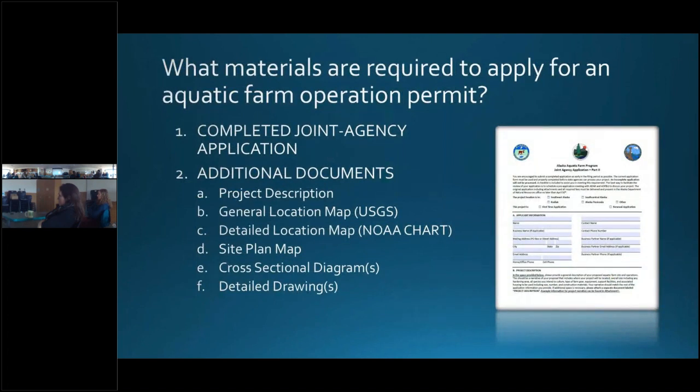Now I'll describe the joint agency application and what materials are required to apply for the DNR lease and Fish and Game aquatic farm operation permit. First, you need to fill out the application itself. This application was redone in 2021 and is a wonderful fillable PDF version available through the DNR website or through the NOAA permitting portal. Along with the application, you will need several maps and diagrams: a general location map using a larger-scale USGS map showing the surrounding area, and a detailed location map using the NOAA nautical chart at a smaller scale showing boundaries of each farm parcel with coordinates on each corner.